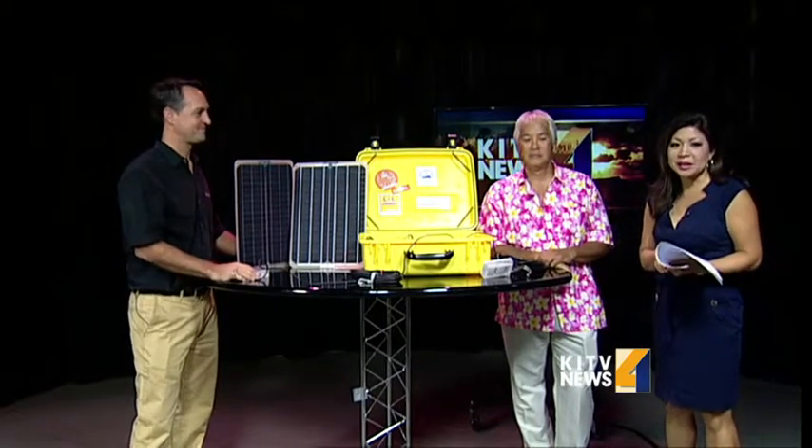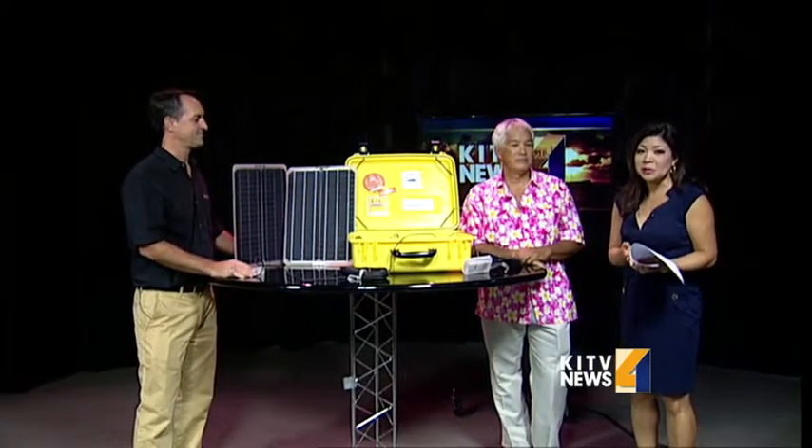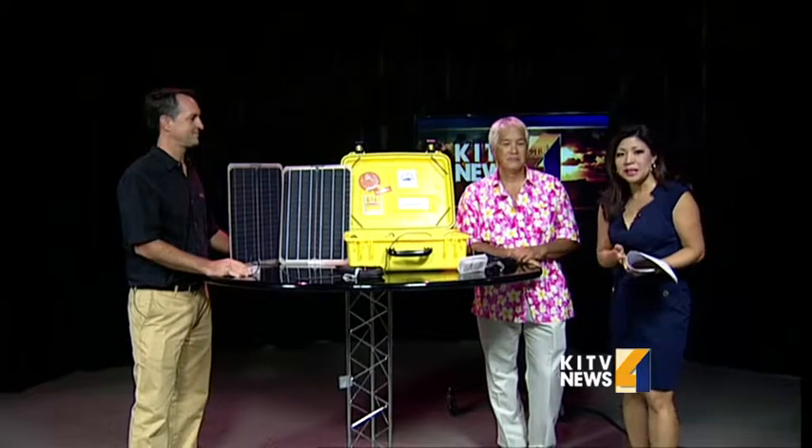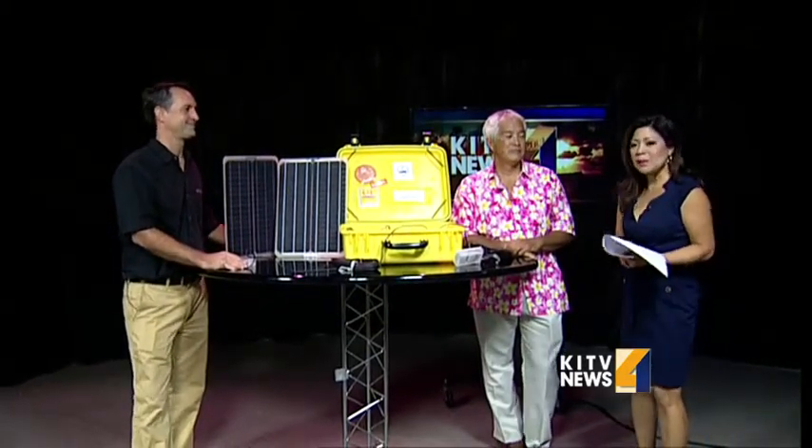For the second year in a row, Revolución has raised enough money to purchase a We Care Solar Suitcase for the Aloha Medical Mission. It's a non-profit that sends doctors and nurses to help people in the Asia-Pacific region who need medical treatment. Here to tell us all about this solar suitcase is John Chever from Revolución and Dr. Bradley Wong with the Aloha Medical Mission.